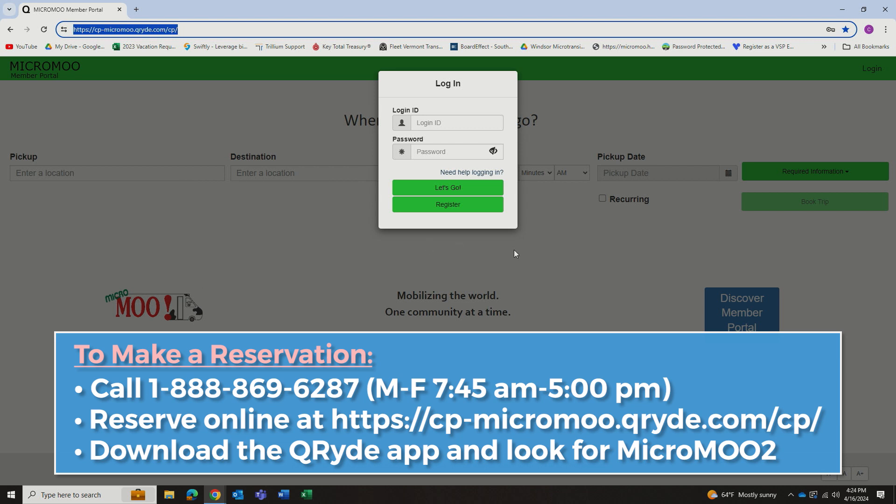At this screen, you're going to be prompted to either log in if you're already registered, or register if you're a new rider. To register, when you click that button, you will be prompted to enter your name, date of birth, address, phone number, and email address.